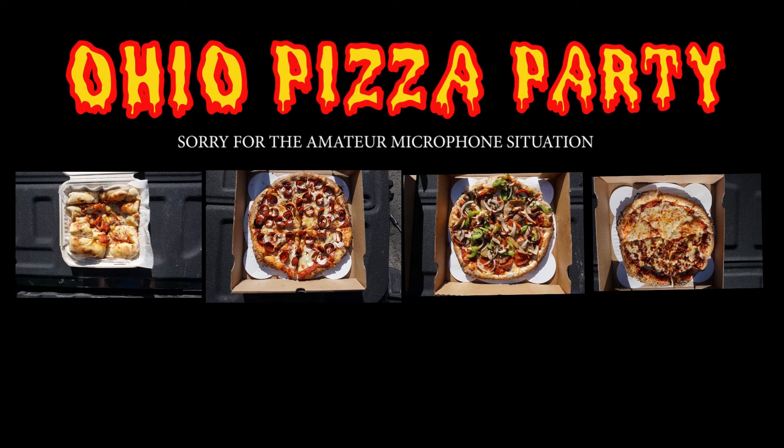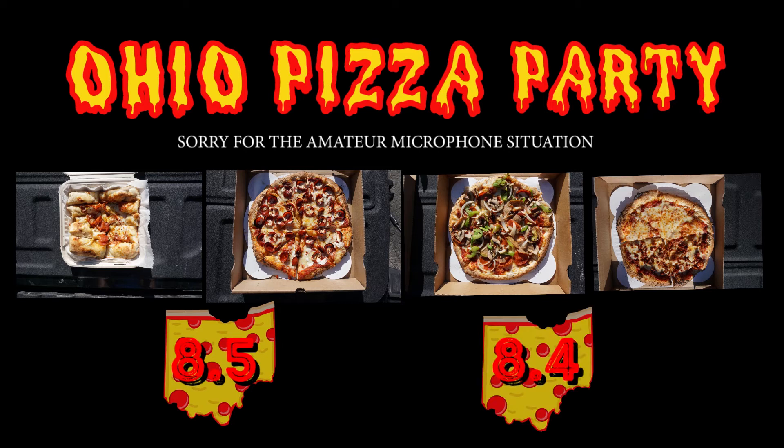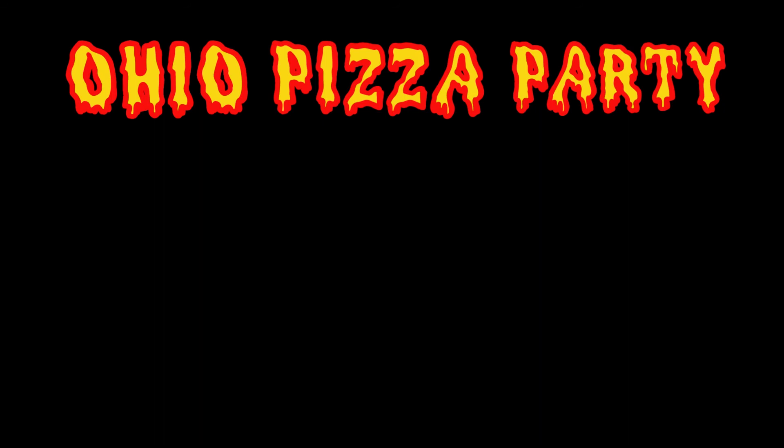Overall, I would give this pizza an 8.5, which is fantastic. It's up there with the best Neapolitan styles in Columbus, in my opinion. I would have to agree — I'd give it a solid 8.4. Just consistent throughout all the pies, all of them great flavor, each with their own character within the different toppings and cheeses. Very, very impressed. Fibonacci, you did a great job, and you will definitely see us again.